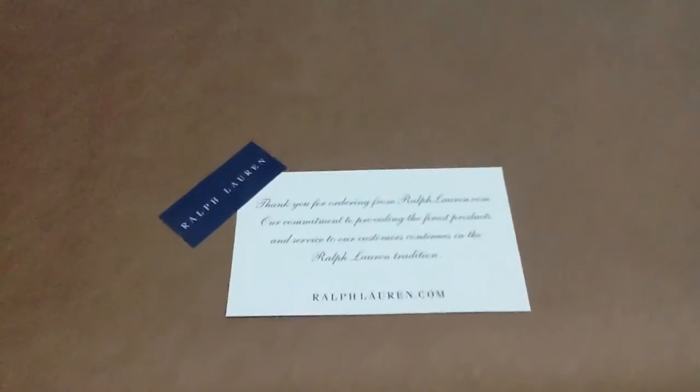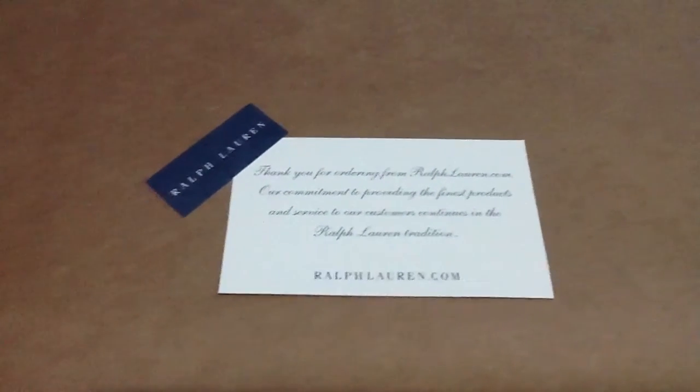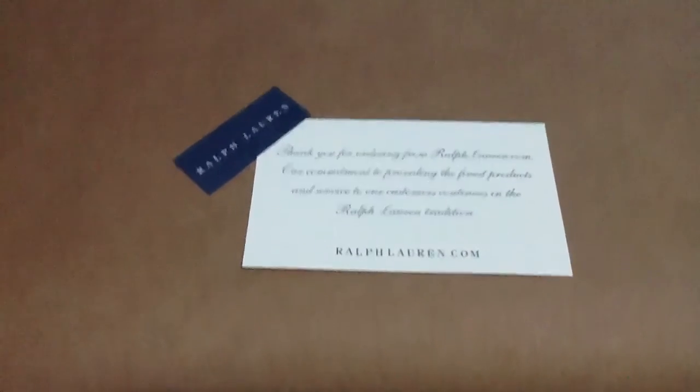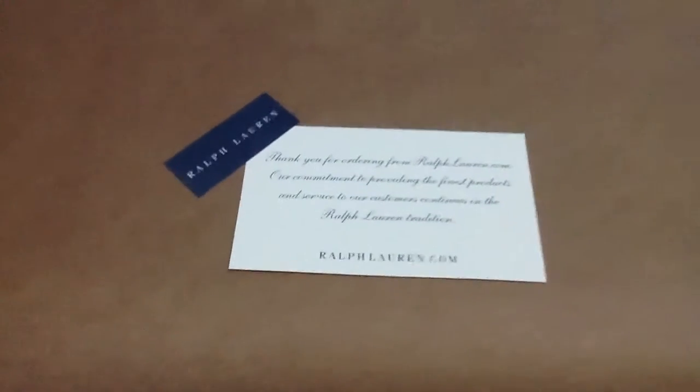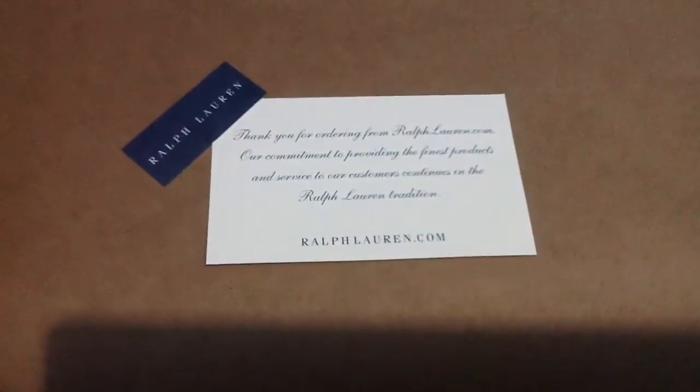Yo, what's up YouTube? It's your boy Suavey bringing you a video. Got my Conquest Nabuc boots straight from the Ralph Lauren Polo store. Let's do this.